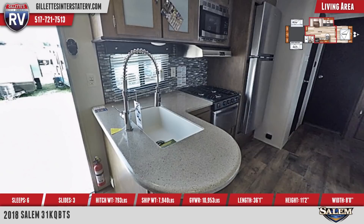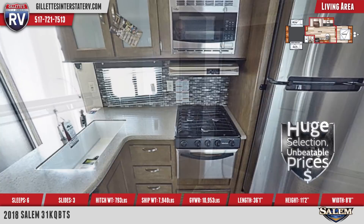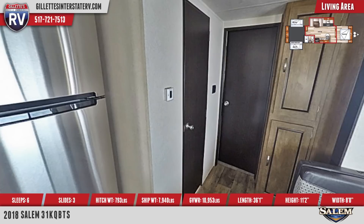In the kitchen is a deep-basin residential-style sink with high-rise commercial sprayer faucet, stainless steel appliances including a three-burner high-output range with oven, Dometic double-door fridge, solid wood drawers with nickel-finished hardware and ball-bearing guides, and a tile backsplash.